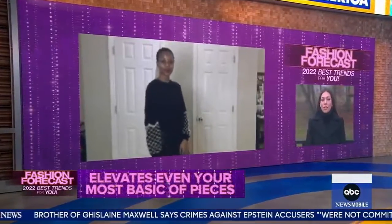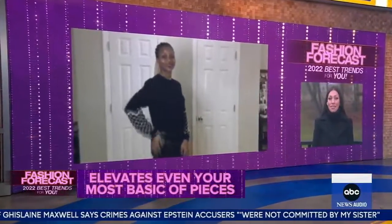This just elevates her whole look — a great outfit for New Year's Eve. It definitely pops on just a black sweater, takes it up a level. Now our next model, Roe, she's showing off a new silhouette on a classic look. Tell us how the suit is getting an overhaul for 2022.